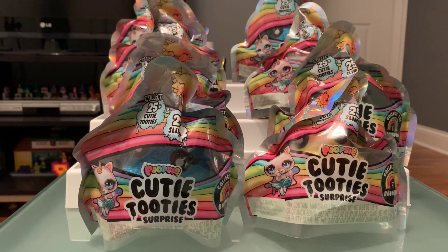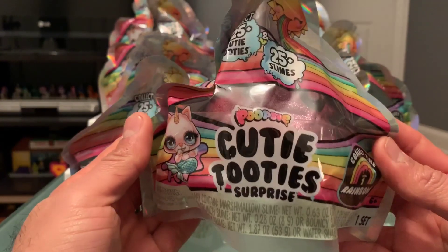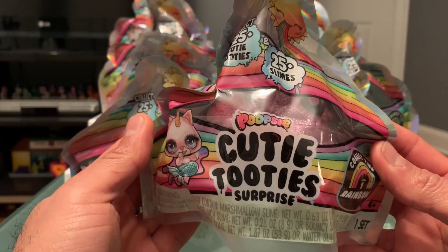I've opened a couple already so I have three different ones. I'm hoping to get a bunch of the ones I need that I don't have, but I'm sure we'll end up with some duplicates like you always do when you buy a lot. I also have some off to the side here so we'll be opening those as well. Let's get started and take a peek - it's called the Poopsie Cutie Tootie Surprise.